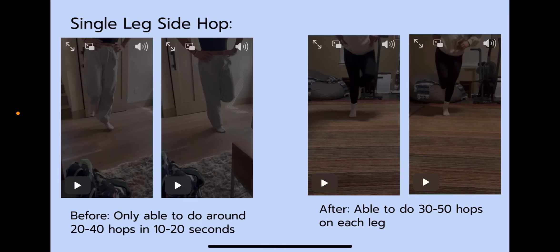Overall, this program has really helped Chloe gain stability in her ankles again with pain-free ankles. Since she plays back row a lot, she is always moving, running, and...